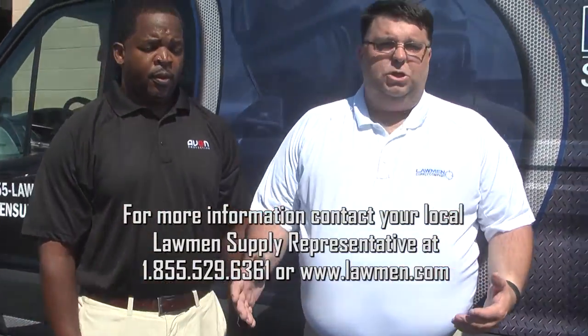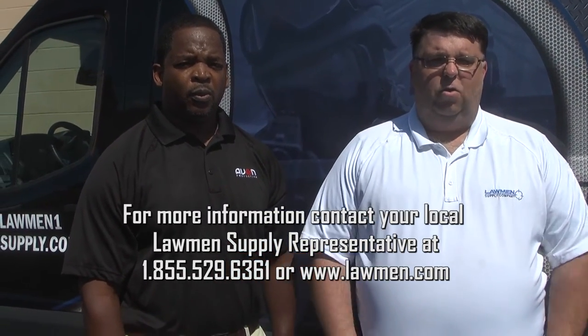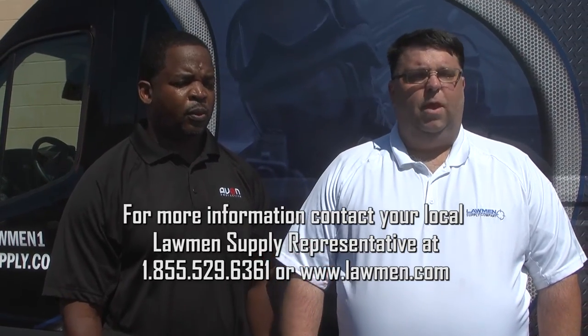Rich and I will be back to explain each of the masks, but to get a demonstration for your agency, contact your local law enforcement rep from Lawmen Supply — we'd be glad to come out and do a full demo for your agency.